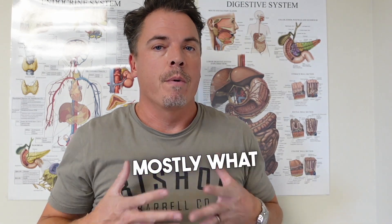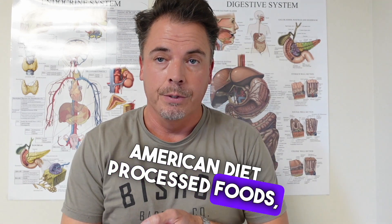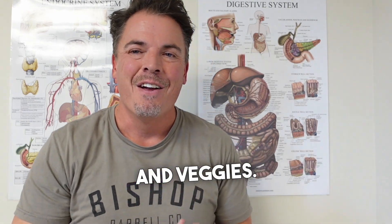So learning to eat appropriately is going to help you regulate that. Mostly what we encourage is intermittent fasting and elimination of standard American diet processed foods, and focusing on whole food proteins, fruits, and veggies.